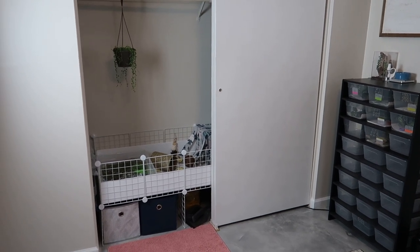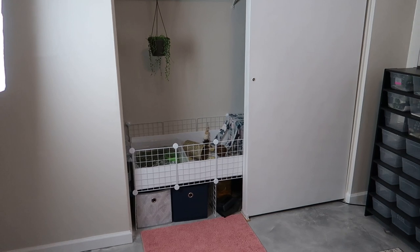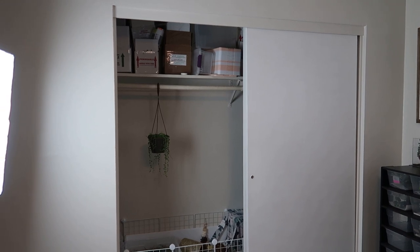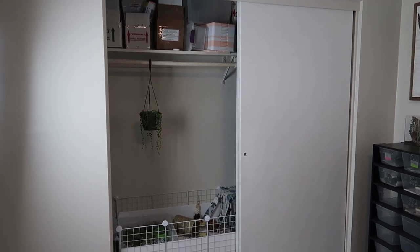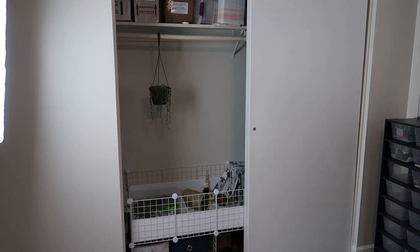We will start our gecko room tour going around the room from the left to the right. This is the closet — I keep a lot of my storage boxes up there, my shipping boxes, as well as my storage containers like six quarts for my grow outs. I have a plant that I'm probably going to kill because I'm not good at keeping plants alive.